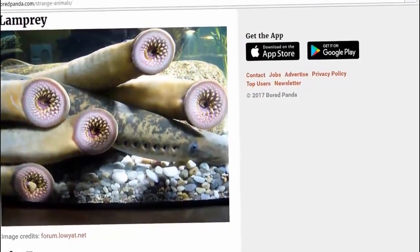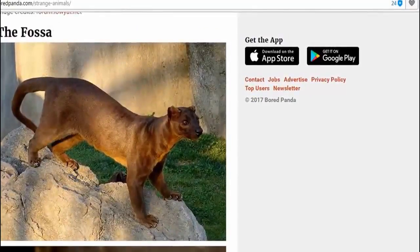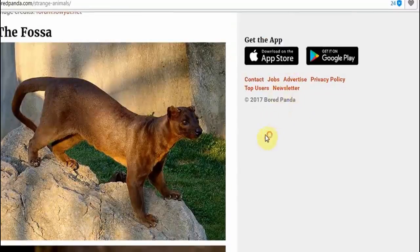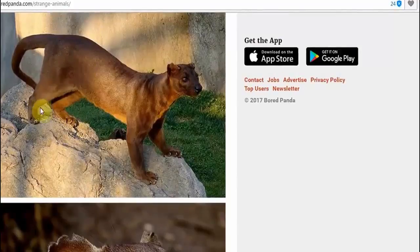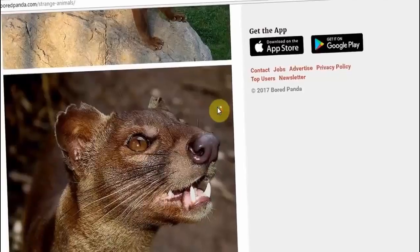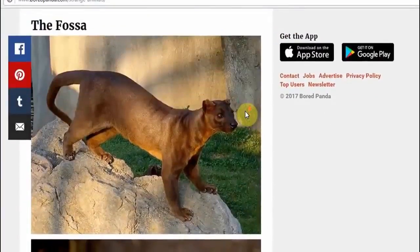And then of course we have the fossa. From the — I'm not sure if it's the cat family. It looks more to me like a hyena crossed with a panther — hyena-panther, the fossa. I'm not sure where these legs would have come from; they're quite powerful, the back legs. The face is more like a hyena or some type of thing — a jackal or a hyena or something. It's obviously a cross. You can't fool me.